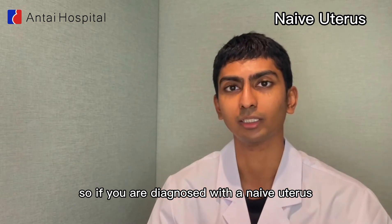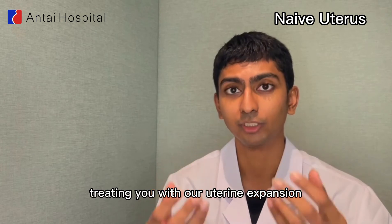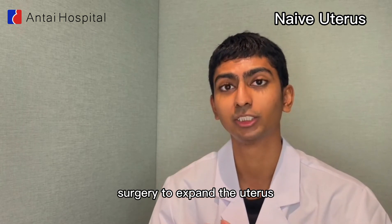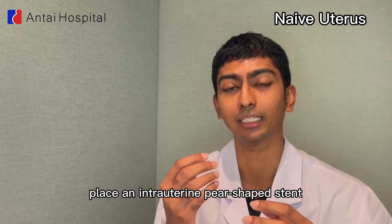If you are diagnosed with a naive uterus, here at Antai Hospital our treatment includes uterine expansion surgery to expand the uterus, and then we will also place an intrauterine pear-shaped stent to restore healthy and normal uterus size.